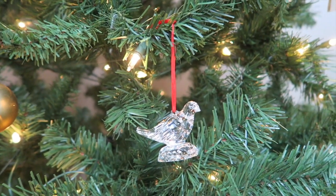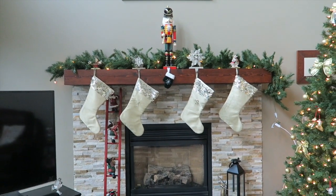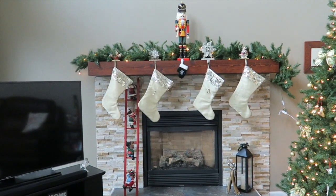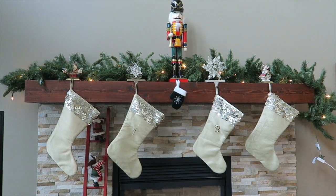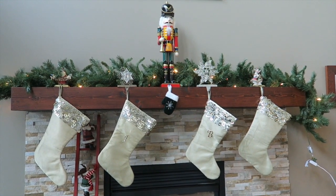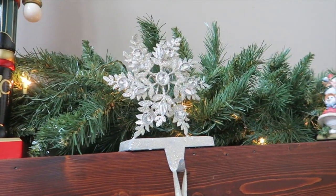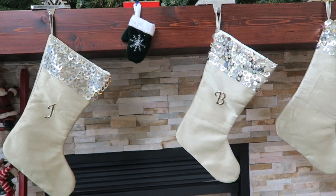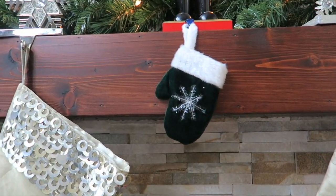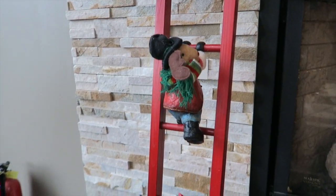Now moving on to my favorite part of the room and this entire house — the fireplace. I think this is just so stunning and cozy; there is nothing better than sitting by the fire watching a movie. We have this really thick garland that was also my grandpa's, then our biggest nutcracker in the middle, and four different stocking holders. Our stockings are pretty basic but I like that they all match, and my brother's and mine have our initials on them. Of course we couldn't forget a cute little stocking for Coco. I also absolutely love this little ladder — it has Santa and his elves climbing up, so cute.